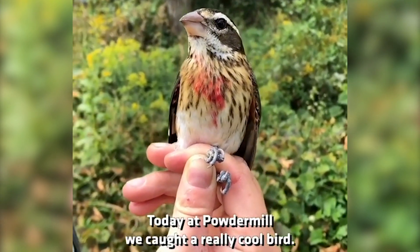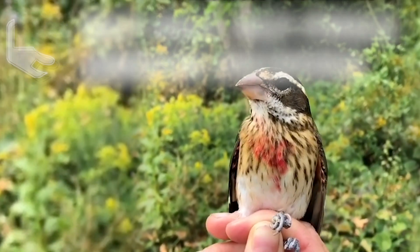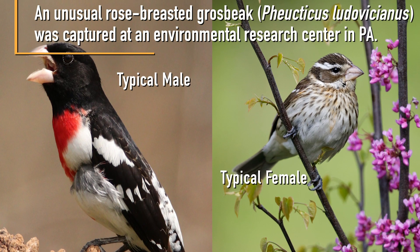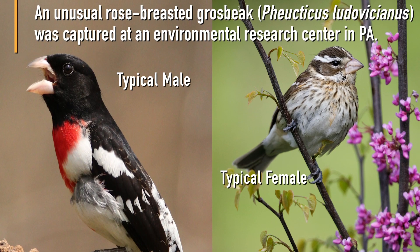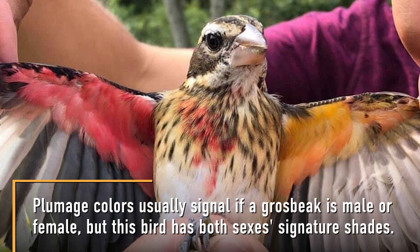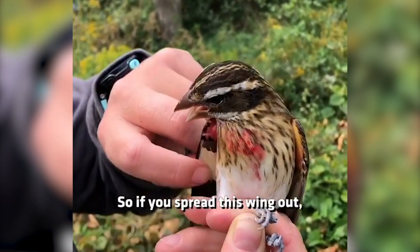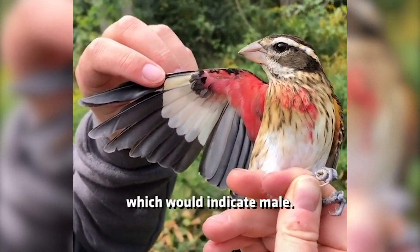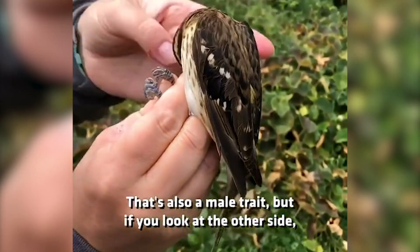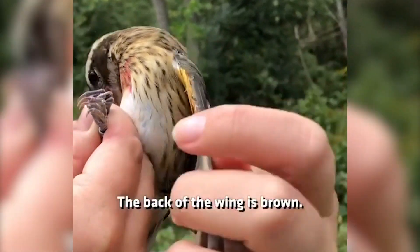Today at Powder Moe we caught a really cool bird. If you spread this wing out, you can see that the underwing is pink, which would indicate male. The top of the wing is black — that's also a male trait. But if you look at the other side, it's yellow, and that's a female trait. The back of the wing is brown.